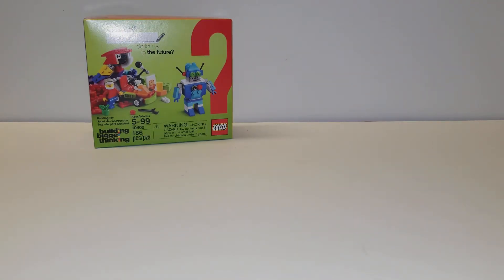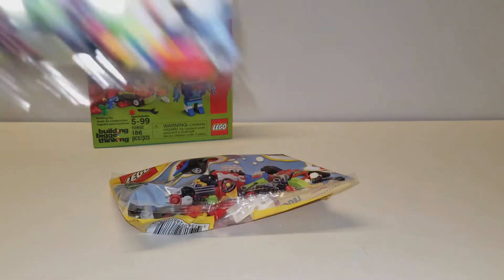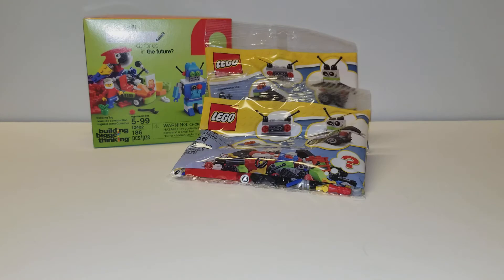And what else did I get? Got a couple of these bad boys — some polybags. We got one of those and two of those. That's, of course, one to build, one for my collection.